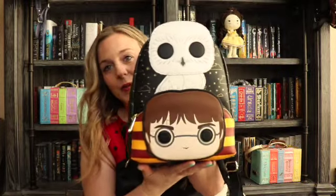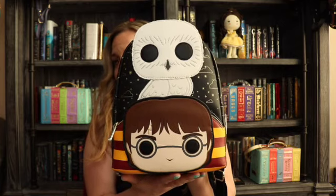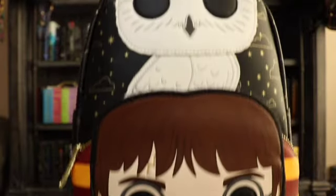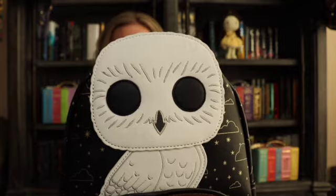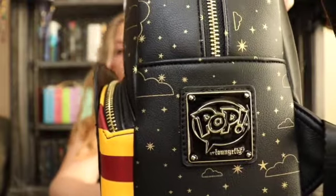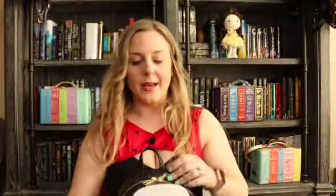If you saw my first video, you know I have a deep love for Harry Potter — it sparked my interest in reading. I just had to get this Hedwig bag. Hedwig is one of my favorite characters; who doesn't love a beautiful snowy owl? There's the Funko Pop logo — I don't buy many Pop bags, but this is one I had to have. So cute.